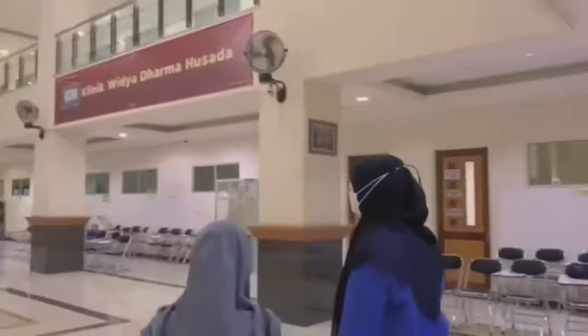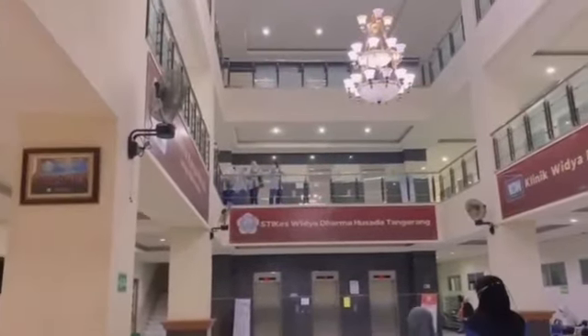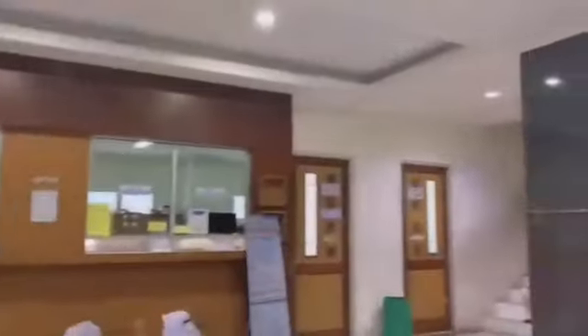Then we enter the building. The building is very nice, comfortable, and clean. Inside the building is also facilitated by an elevator, or you can also use the stairs.